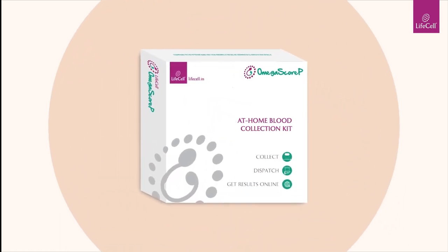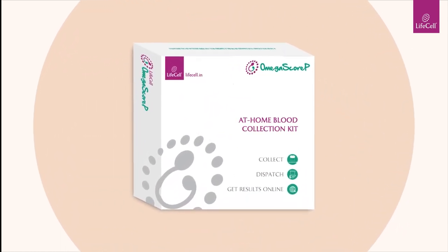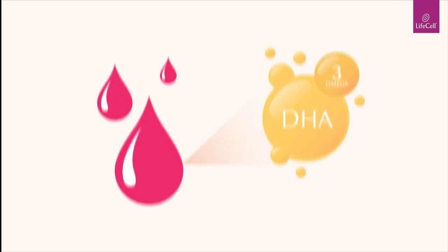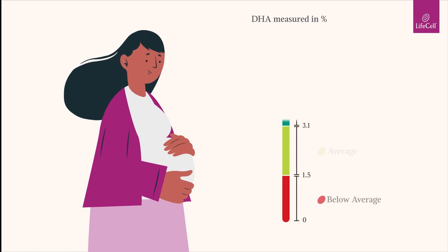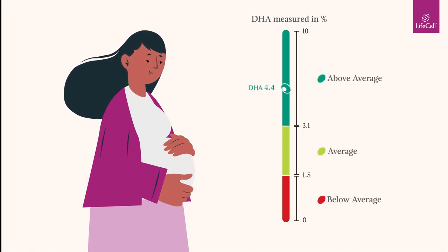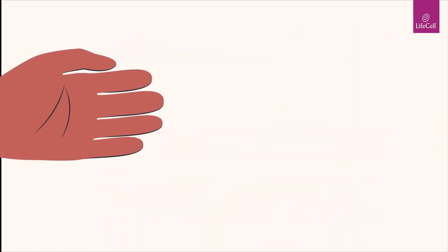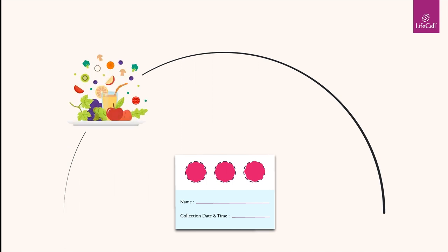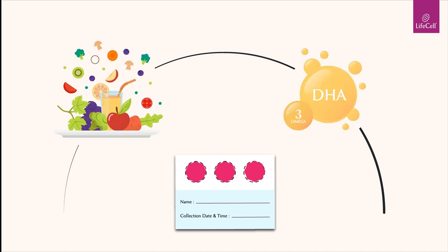LifeCell's Omega-Score-P test is here to help. Omega-Score-P measures the amount of DHA in your blood and helps expectant moms understand if they have sufficient levels of DHA for themselves and their baby. With just a single prick, it delivers actionable insights that can help you alter your diet and achieve adequate DHA levels quickly.